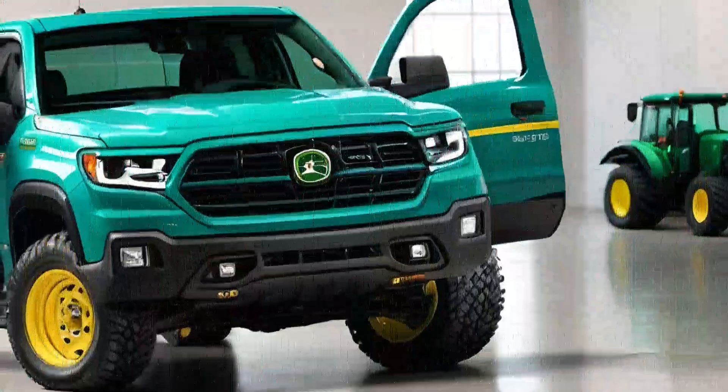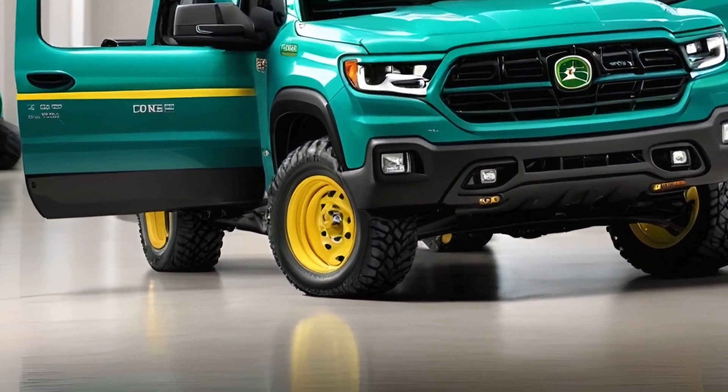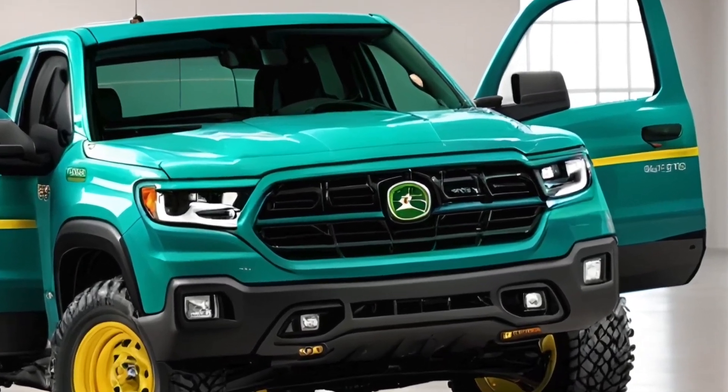The John Deere 2025 pickup truck exceeds expectations — it's a testament to John Deere's commitment to innovation and quality. By entering the automotive market, John Deere is expanding its legacy into new horizons.